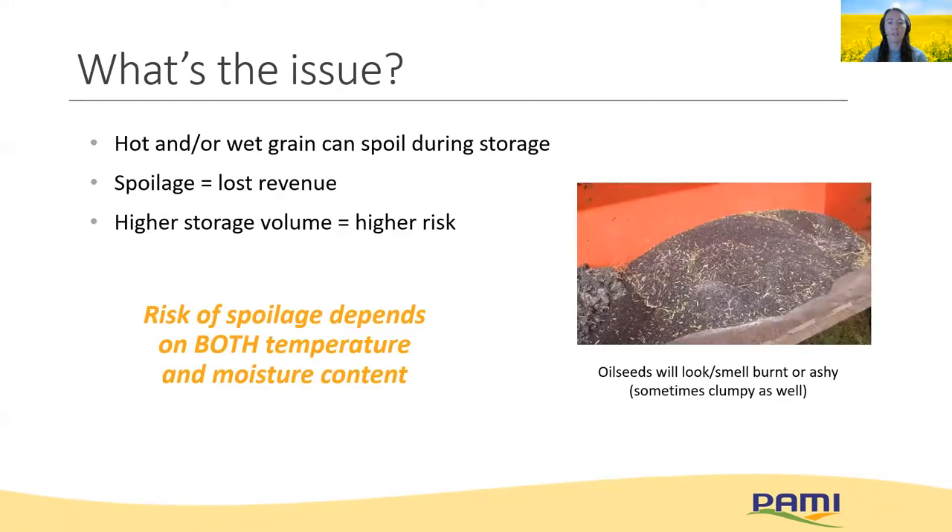The big concern during grain storage is that it might spoil, and spoilage of course means lost revenue. Grain has a higher chance of spoiling when it's hot or moist, as insects, molds, and mites thrive in these warm and wet conditions. Therefore, it's really key that both temperature and moisture be monitored and controlled to prevent spoilage.